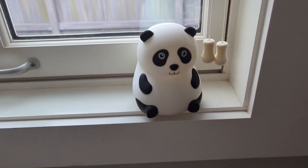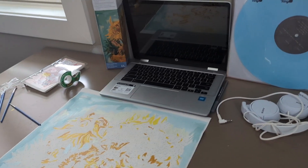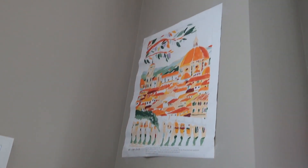Laundry over here. Then we got my desk — I have my laptop, my blue vinyl, and I'm doing a paint by numbers right now, so that's that. I already finished that one, that looks cool.